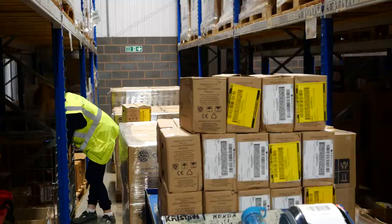We pick and load export containers, some with over 10,000 units on. Our customer service team oversee this process from start to finish.